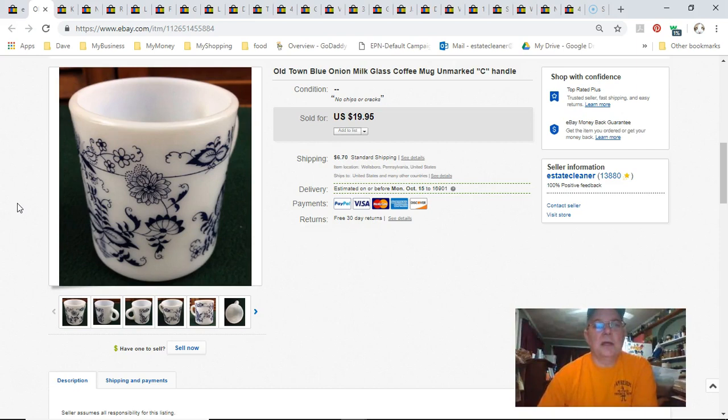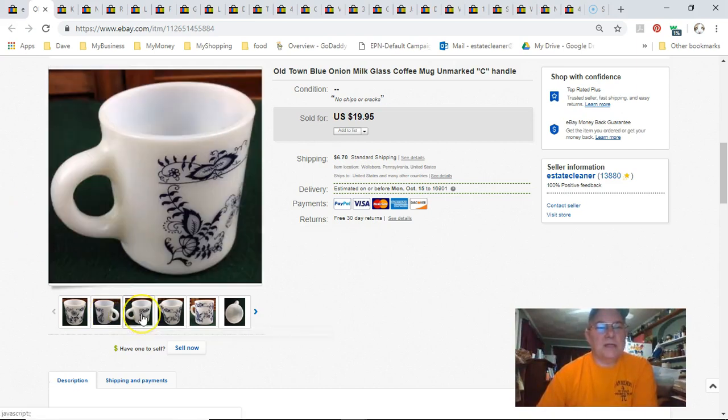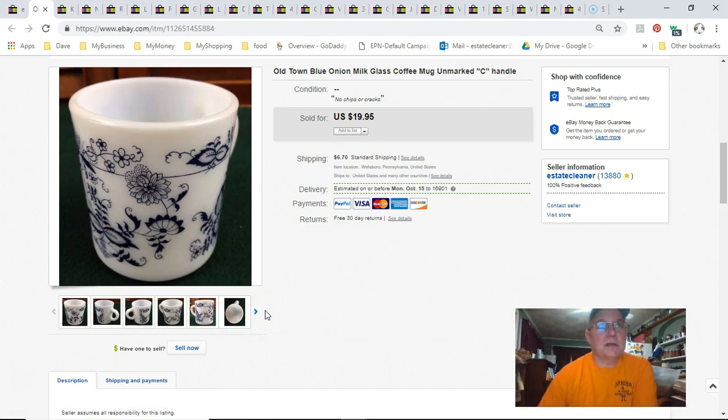This is just a white milk glass coffee mug with the old blue onion pattern on it. I picked it up at Goodwill for 79 cents, listed it November 19th last year, sold it September 16th, and got $16.95 — so basically $17 plus shipping. I love a $17 coffee mug.